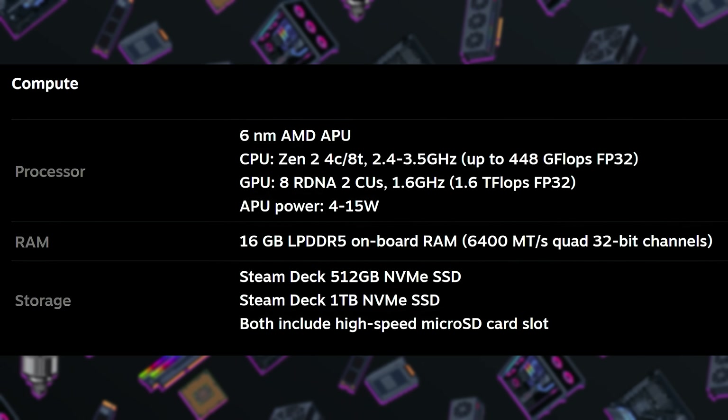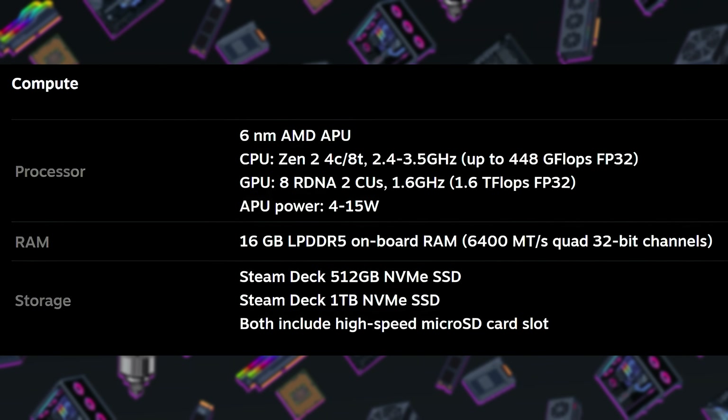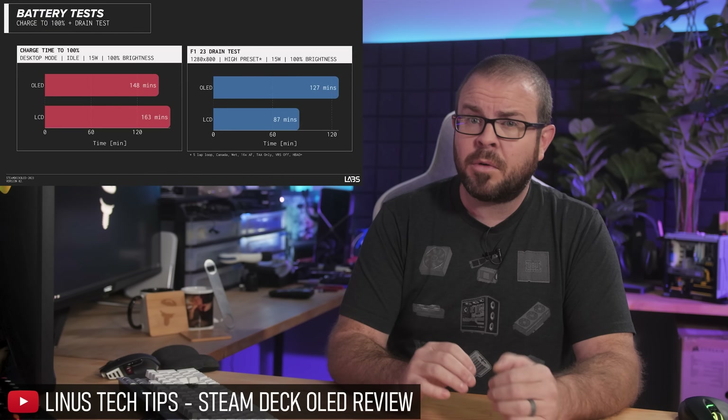The APU that powers the unit is also 6 nanometer based now, which improves efficiency versus the original 7 nanometer APU, extending battery life further. And while the silicon is new, it should perform at least as well as the OG Steam Deck, with some titles getting a performance boost.